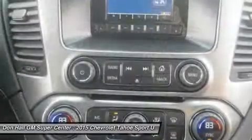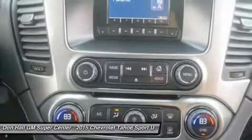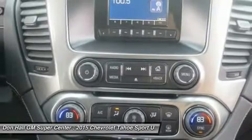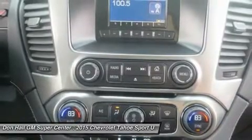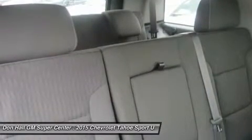It starts with the world-class EcoTec3 5.3L V8, an all-new engine designed to generate more power and offer better fuel economy than any large SUV competitor in the industry, with an EPA estimated 23 MPG highway.